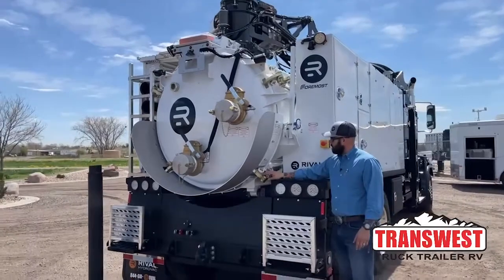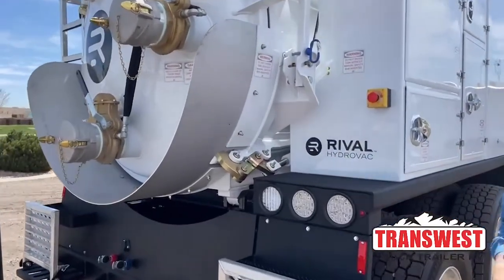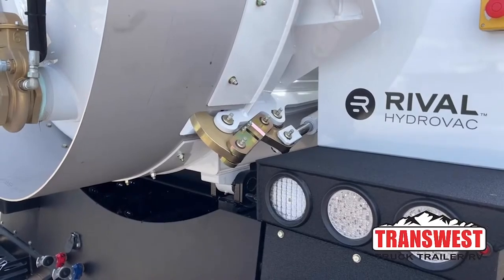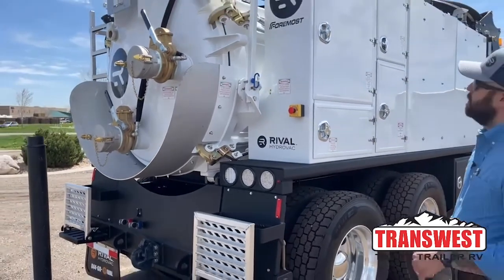The Raptor locks are a patented design by Foremost and Rival. What that allows you to do is pressurize the tank off without needing wing nuts. Some trucks — bobtail type trucks with big wing nuts — have to undo those manually, whereas we don't need to do that with it. So it's kind of a nice add-on.